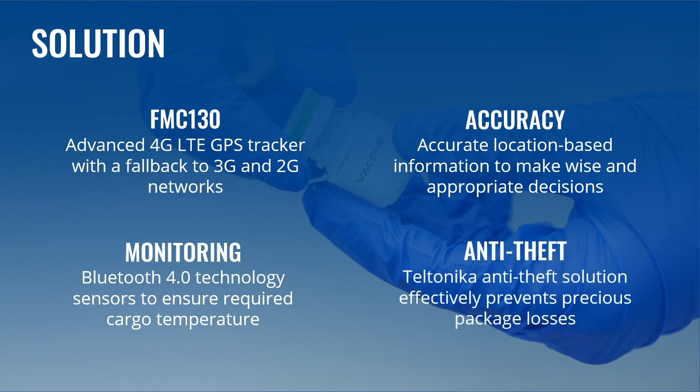Teltonika's end-to-end solution effectively prevents package losses by combining a GPS tracker with a CAN control adapter. It is perfect for delivery services and can be applied with great results when distributing vaccines too.